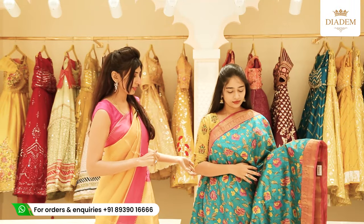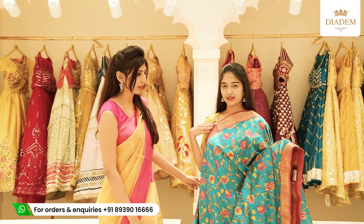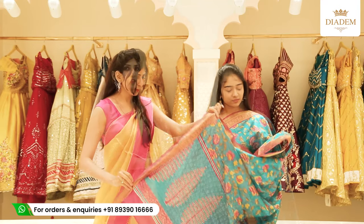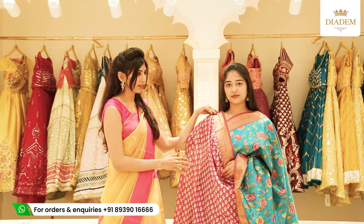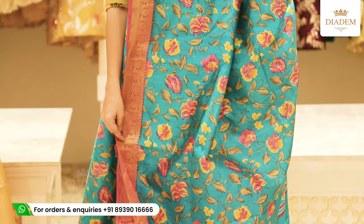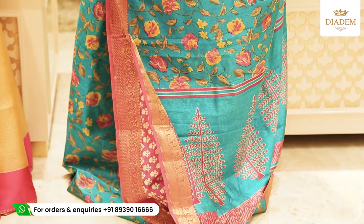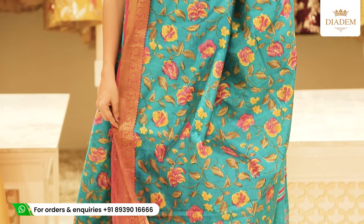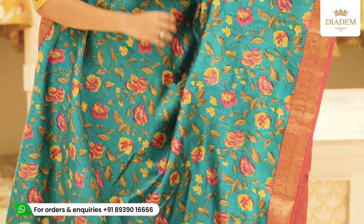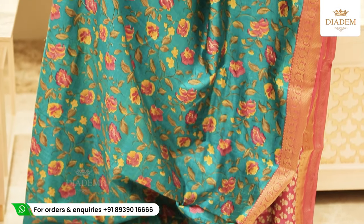The last saree in our printed silk collection is a beautiful blue floral print with banarasi contrast borders on both sides. The saree again has a continuation of the same blue print. The blouse is a contrast printed blouse with beautiful pink colour floral block prints and banarasi borders on either side. The price of the saree is Rs. 1,700.